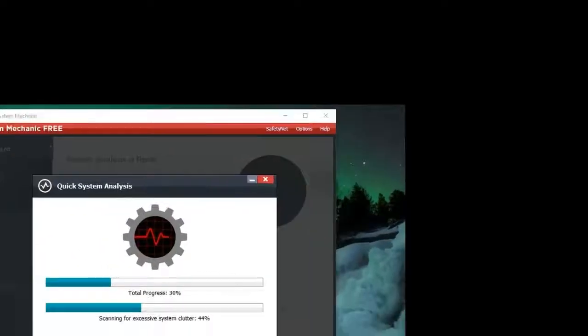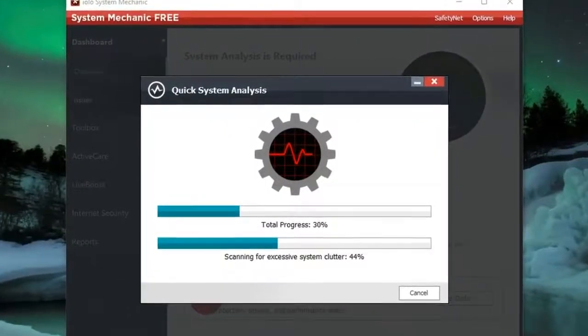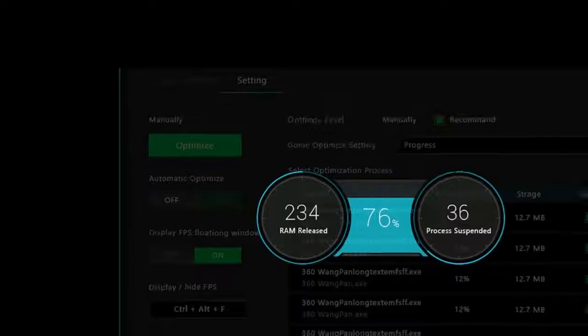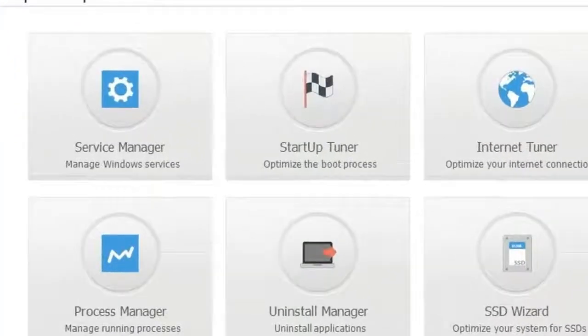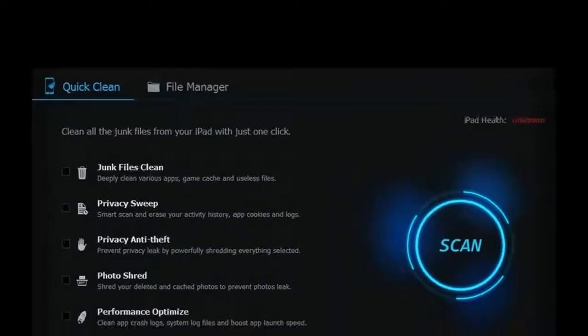Number 2: IObit Advanced SystemCare — a hands-off approach to optimization that's ideal for novice users. Number 3: Viraform Cleaner — eliminate unnecessary files, clean the registry, and manage unmanaged programs. Number 4: Ashampoo WinOptimizer 2018 — a fast, thorough scanner plus a suite of well-designed maintenance tools.